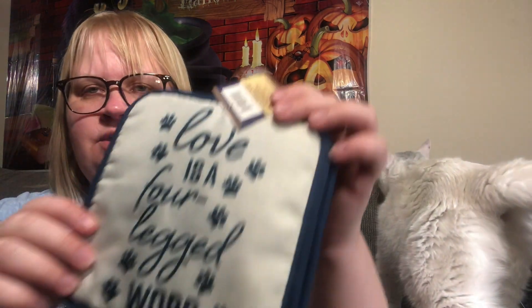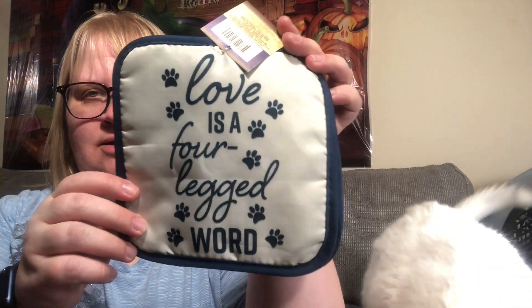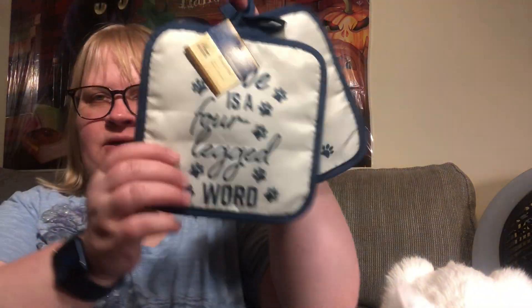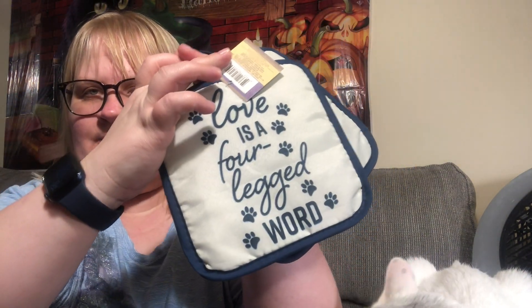I found the matching mitts — these potholders that say 'Love is a Four-Legged Word.' I thought that was really cool. You get two in here and this is by the Home Collection. Of course I had to get that because of Bobby.